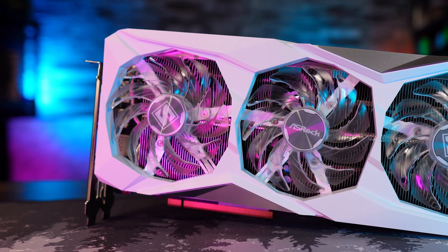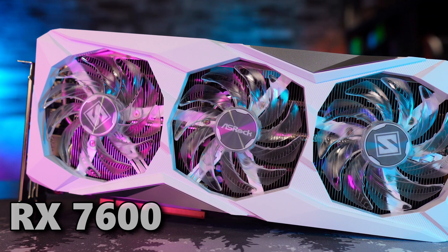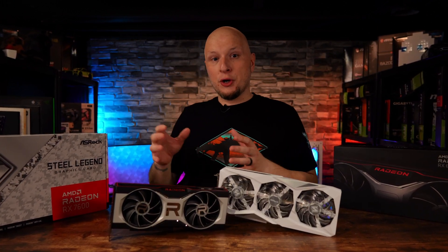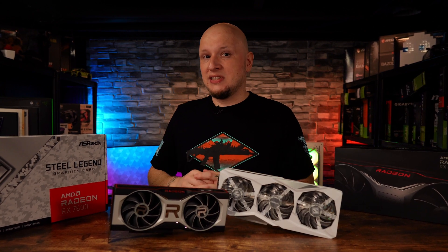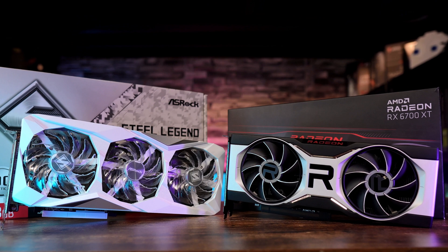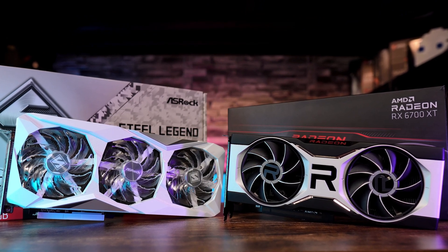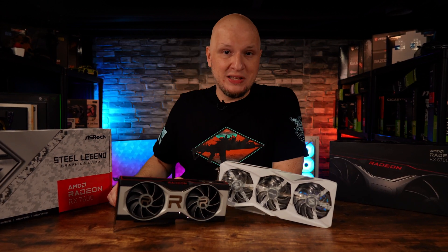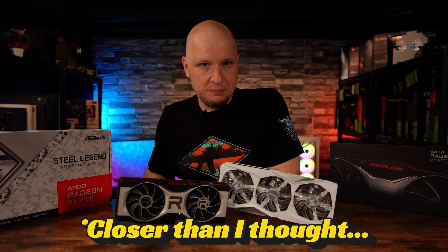On the other hand, we have this generation's first real budget option, which is the RX 7600 with an MSRP of just $269. That's almost $100 less than the current going rate for the 6700 XT of just $350. So why compare these two GPUs in the first place? They're decently far apart on price and come from two different performance tiers. But with the recent driver improvements, the results were not what I was expecting.